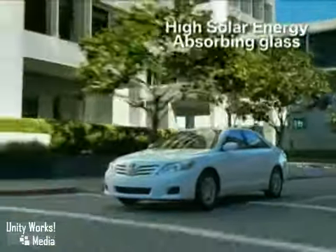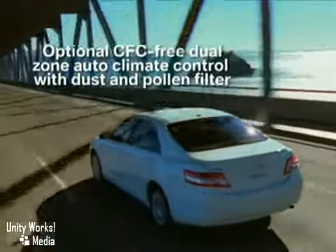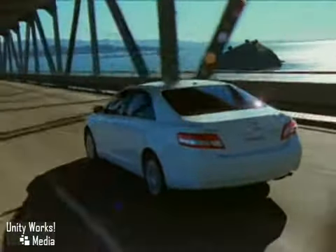For the best handling Camry ever, nothing was overlooked. The sport-tuned suspension has a strengthened chassis in crucial places for better torsional stiffness.